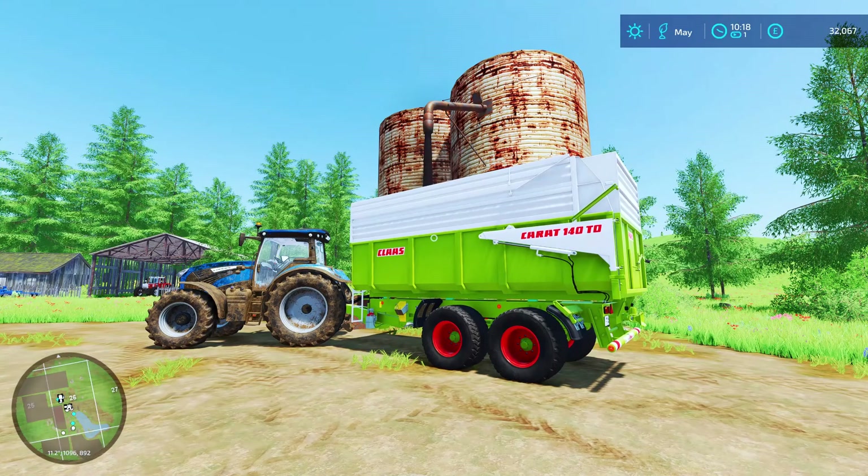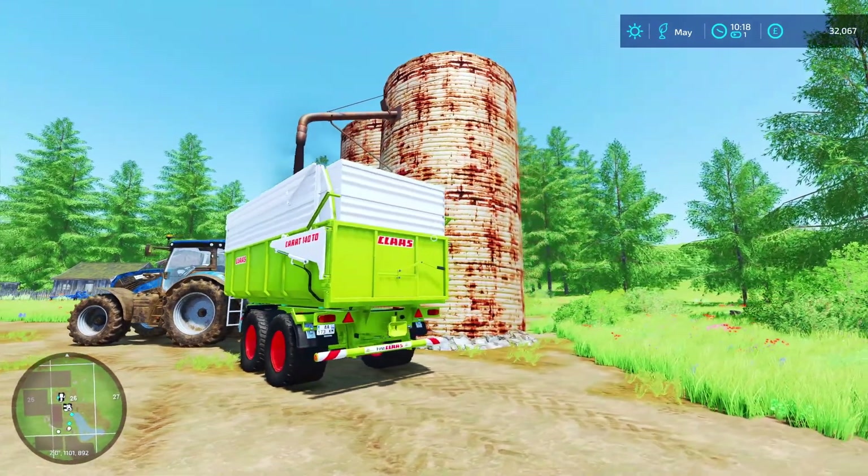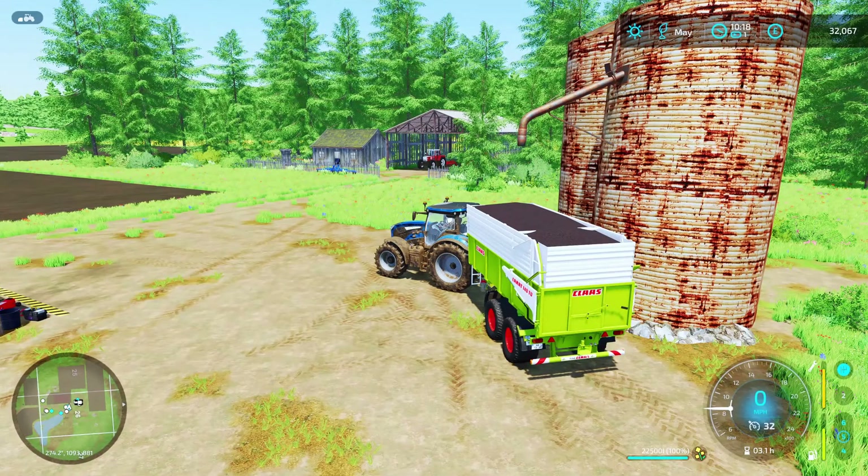That seems to be working. So that's filled that trailer up with oil seed rape — canola. I'm not sure how much more is in there, but we'll get this straight to the shop and sell it.